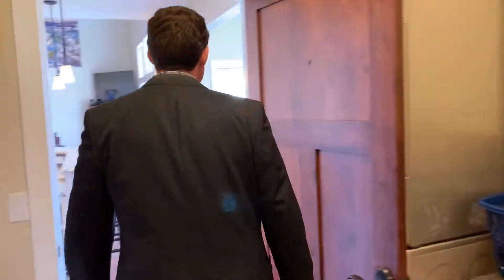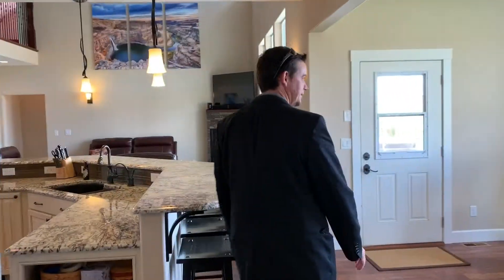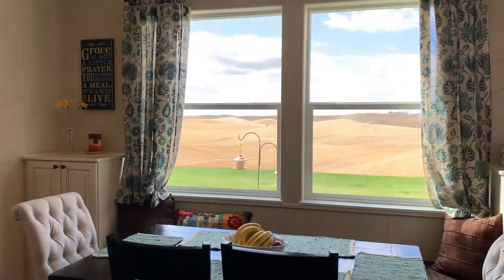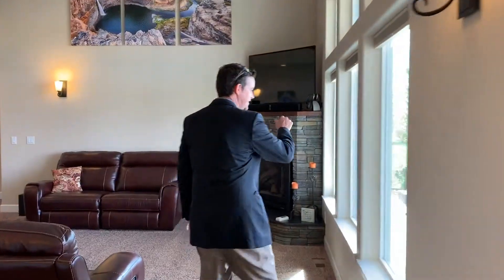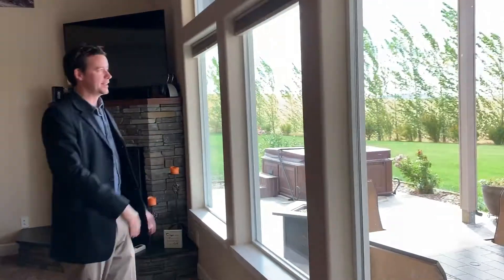You've got awesome views out here. You can see Steptoe Butte just over yonder. Nice hot tub. Got a covered patio.